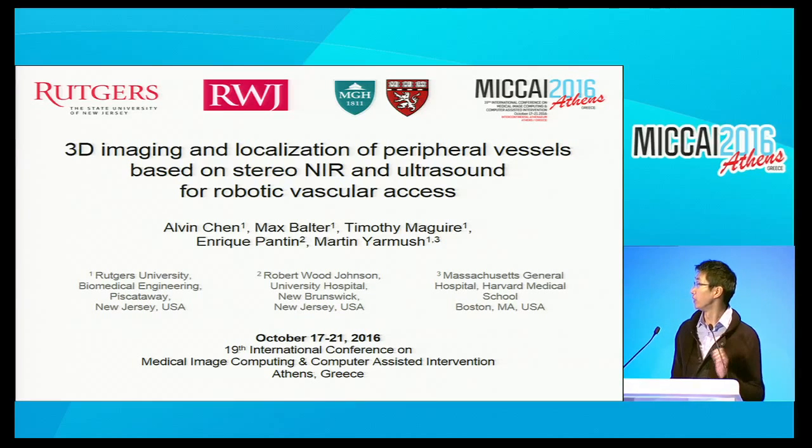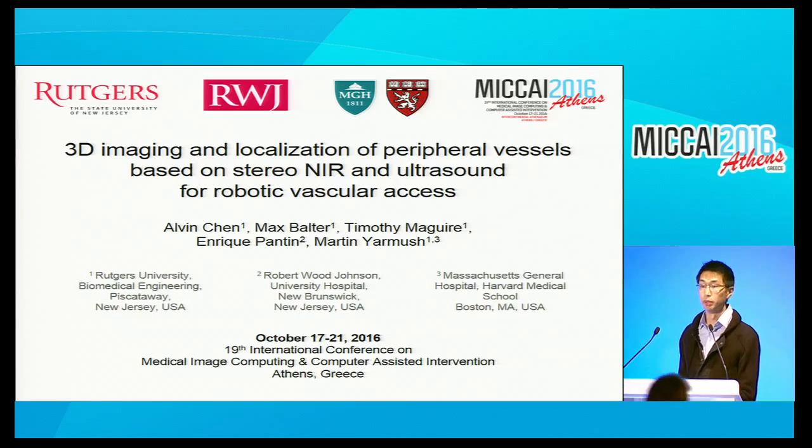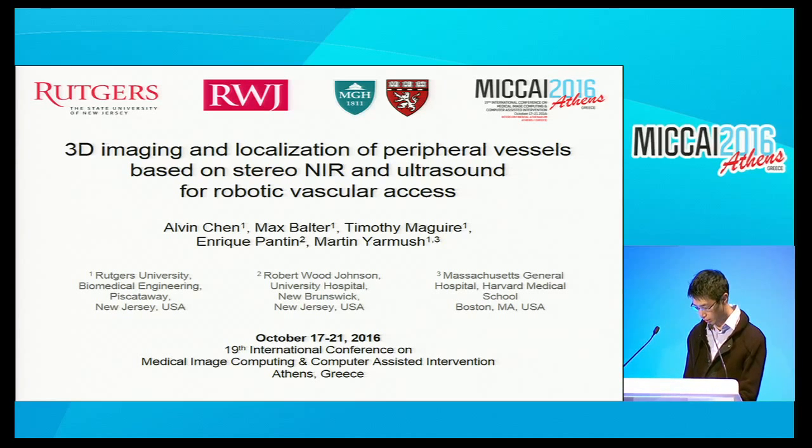Good afternoon. Thank you for your time, and I'm happy to be able to talk about this project. I'm developing an imaging system for vascular access. The title is a little bit different than the title of the paper because we thought it would be...